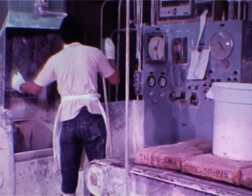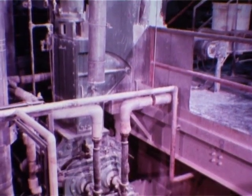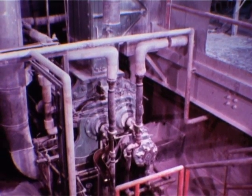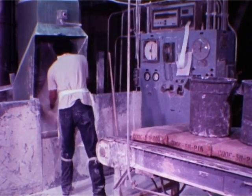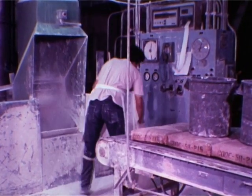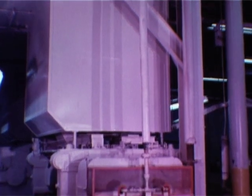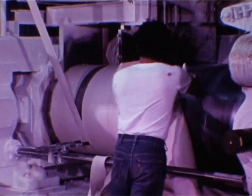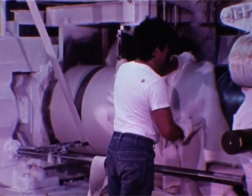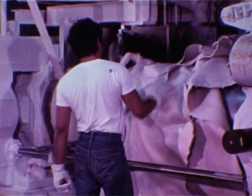Now it starts, in a mixer two stories high called a banbury. For the first time, the ingredients for a tennis ball come together, chewed and whirled in 170-pound bites at a temperature of 250 degrees. Five minutes later it's done, ready for milling. On temperature-controlled rollers, the batch is further refined. It must be absolutely and thoroughly homogeneous. Durability and performance start here.